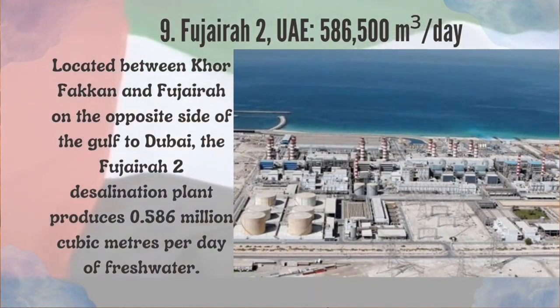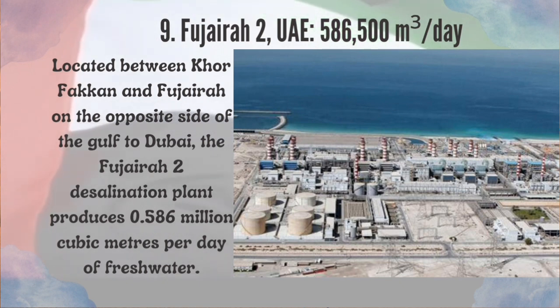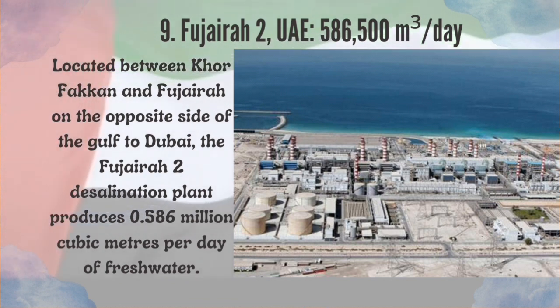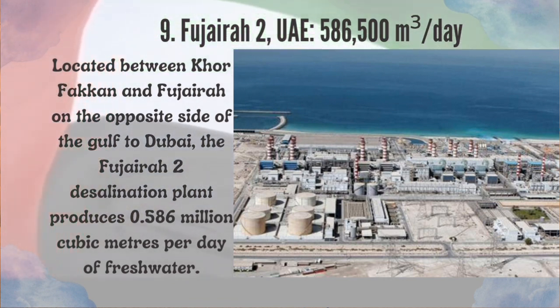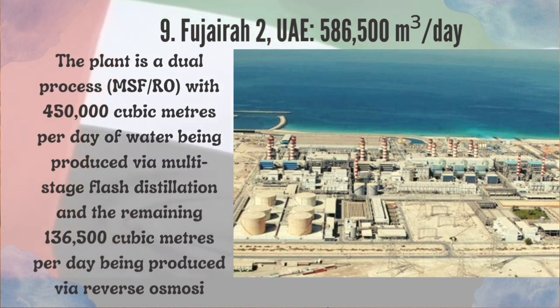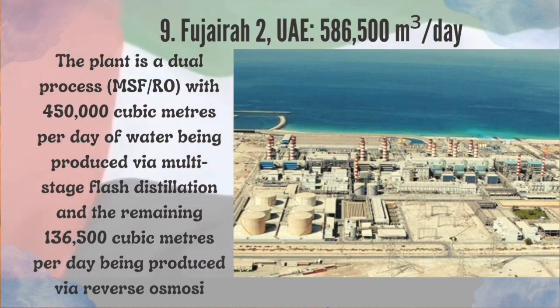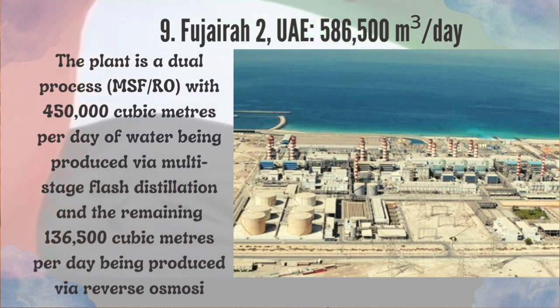Number 9: Fujairah 2, UAE. Located between Khor Fakhan and Fujairah on the opposite side of the gulf to Dubai, the Fujairah 2 desalination plant produces 0.586 million cubic meters per day of freshwater. The plant is a dual process MSF/RO facility, with 450,000 cubic meters per day produced via multistage flash distillation and the remaining 136,500 cubic meters per day produced via reverse osmosis.